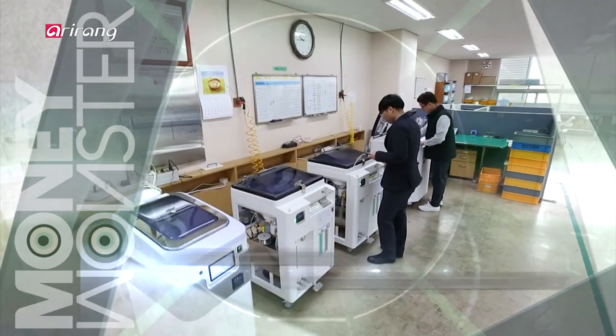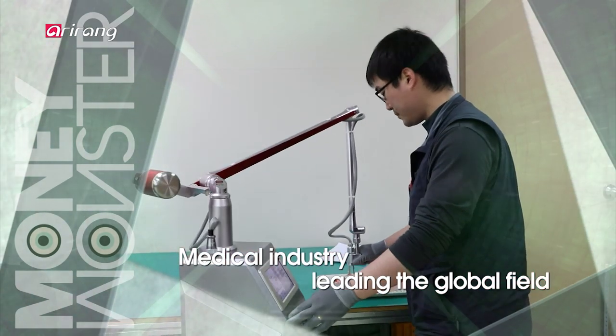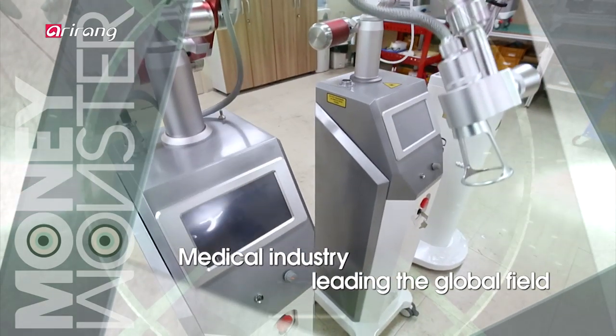We report on Joyang Medical Industry, which has localized the endoscope washer and disinfector for the first time in the domestic market and actively penetrated the global medical device industry.